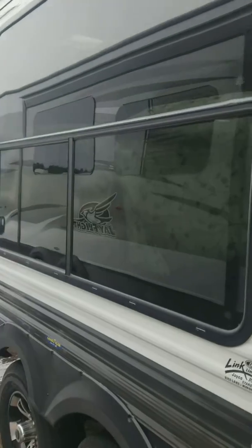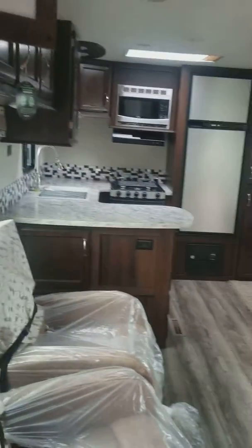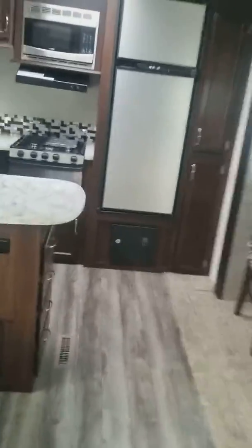As we head in here, as I stated, this one has a single slide. Starts right there and goes all the way back, making for a really sizable living space. Now this one does have the rear kitchen starting back there.